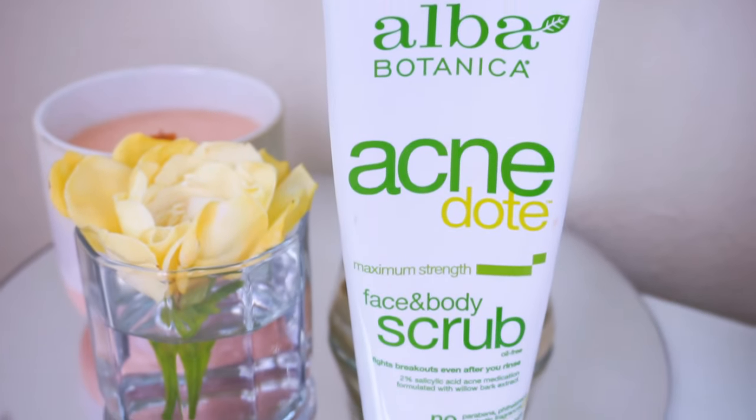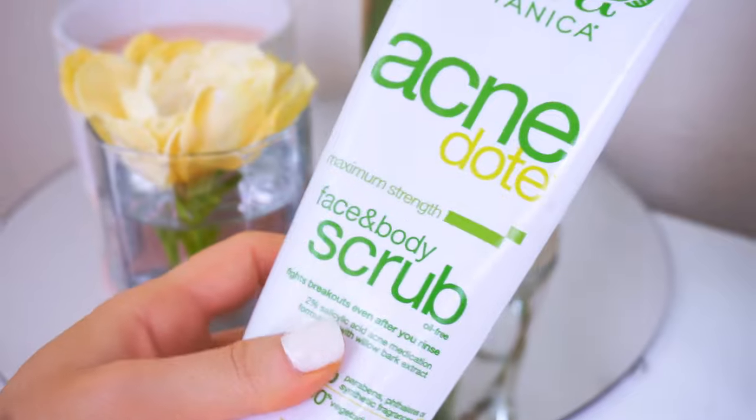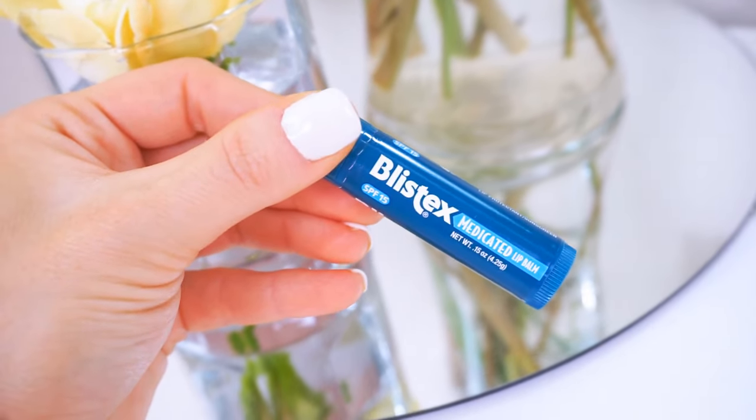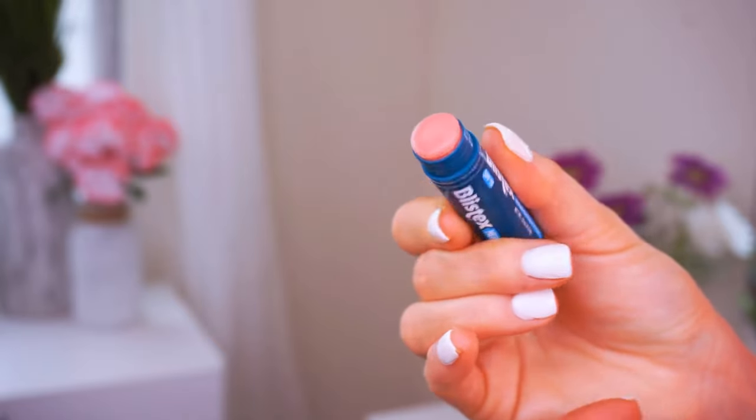If you feel like you actually need a physical beaded exfoliator, I would definitely recommend this one. Go easy and be gentle. This is one that I've used for years and I love it — it's the Alba Botanical Acne Dill Max Strength Face and Body Scrub. It has little tiny beads and does a great job of getting rid of every single dead skin cell. Your skin just feels so smooth. I can't leave out the lips because those are important and they hurt so bad when they're sunburned. So I definitely recommend the Listex Medicated Lip Balm. This has SPF 15 in it, you have to reapply, but it feels good and it's medicated so it helps treat dry lips.